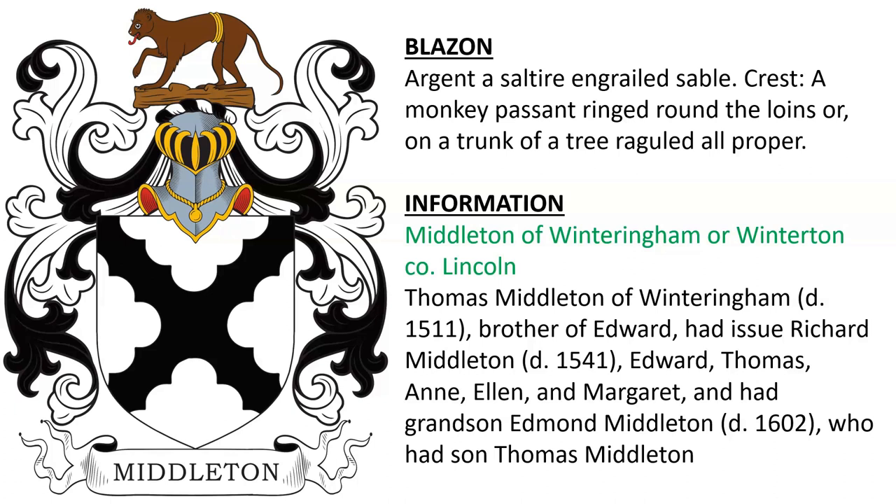Here we have one with the monkey in the crest for Middleton of Winteringham or Winterton in County Lincolnshire, England. They descended from Thomas Middleton of Winteringham, who died in 1511.